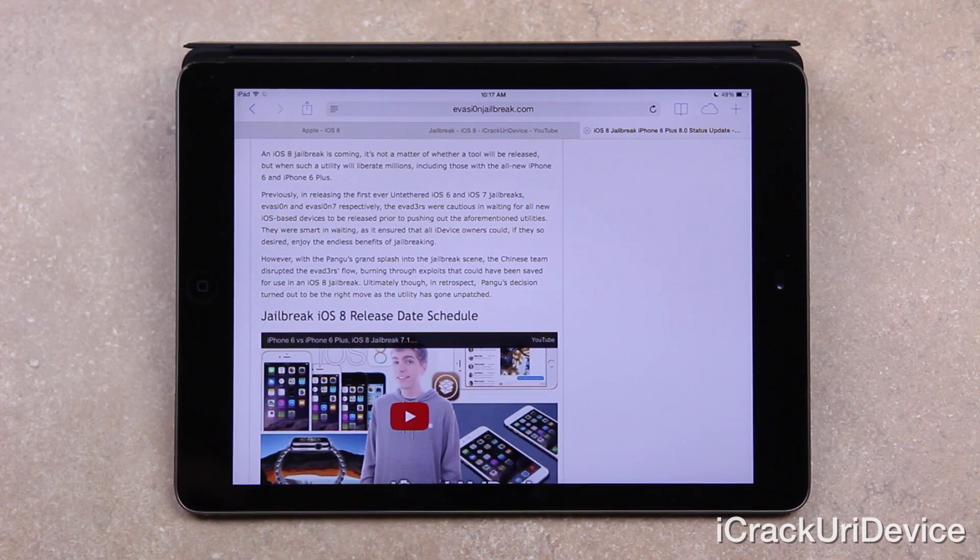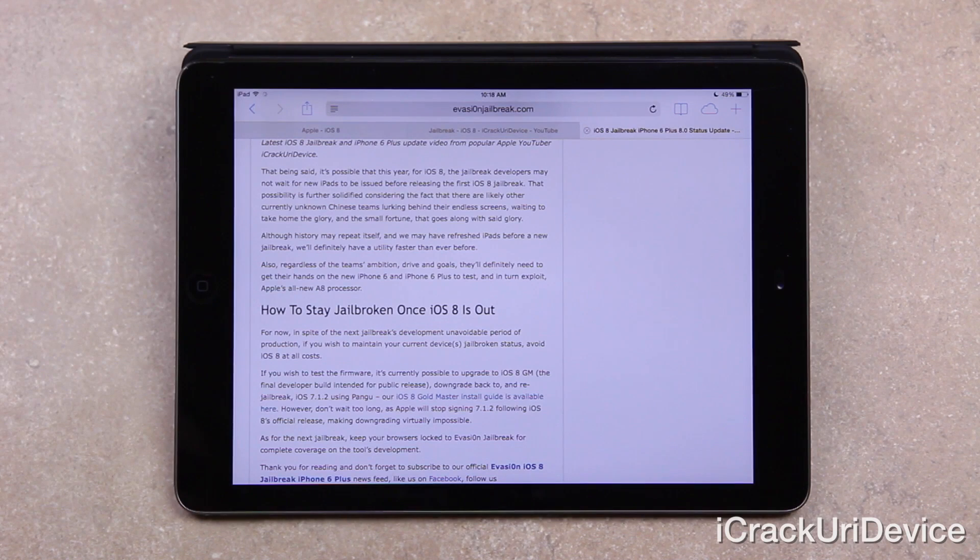Ultimately, in retrospect, Pangu's decision turned out to be the right move, as the utility has been unpatched until today — iOS 8's release. That being said, it's possible that this year for iOS 8, the jailbreak developers may not wait for new iPads to be issued before releasing the first iOS 8 jailbreak. That possibility is further solidified considering the fact that there are likely other currently unknown Chinese teams waiting to release a new jailbreak. And although history may repeat itself, we'll definitely have a utility faster than ever before.